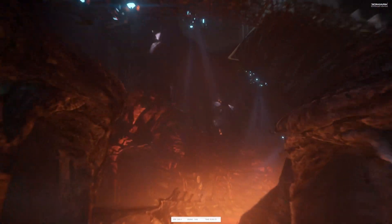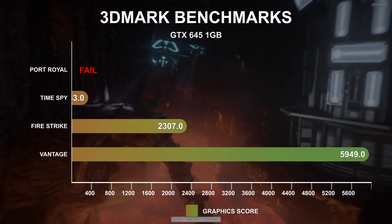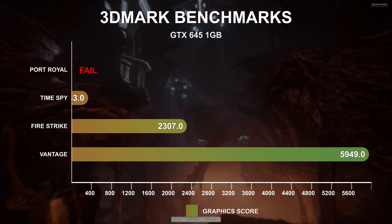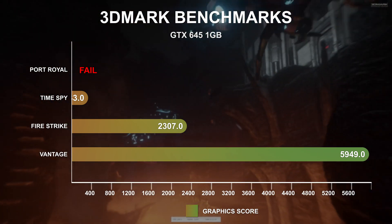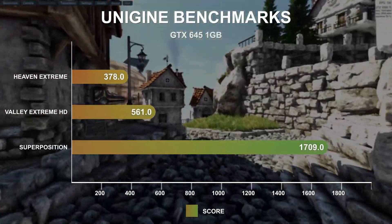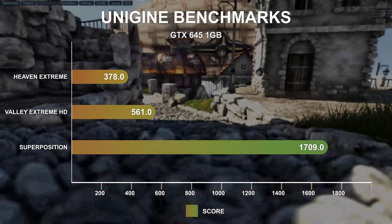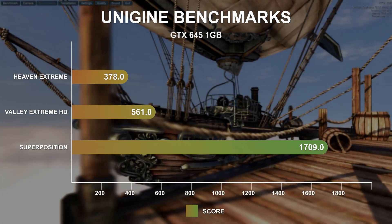Testing with synthetic 3D benchmarks, starting with 3DMark: in Vantage Extreme, the GTX 645 produced a GPU score of 5,949. Firestrike gave a graphics score of 2,307, and Timespy gave a GPU score of just 333. The newer Port Royal benchmark requires ray tracing support, which this GPU does not feature. Unigine Heaven using the Extreme preset ran at 15 FPS for a score of 378. Valley Extreme HD ran at 13.4 FPS for a score of 561. And Superposition 1080p Medium ran at 12.79 FPS for a score of 1,709.